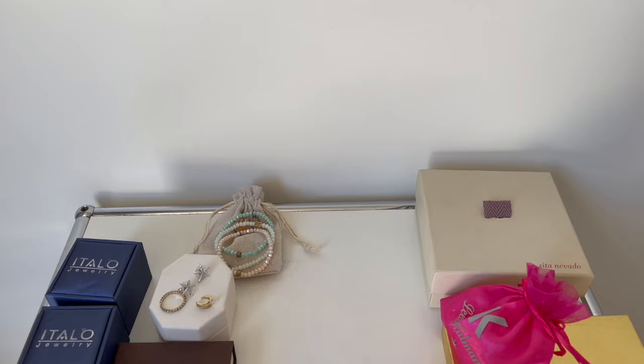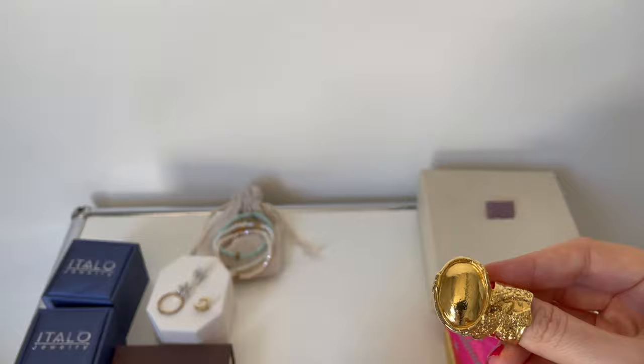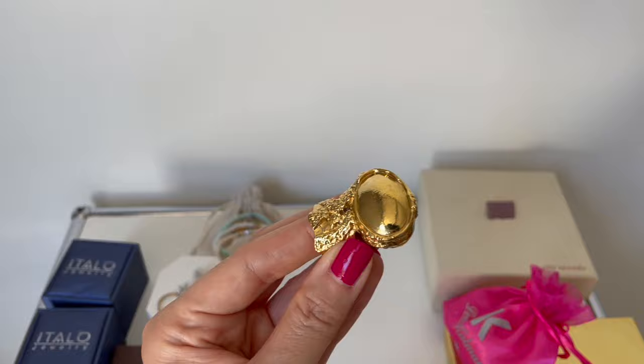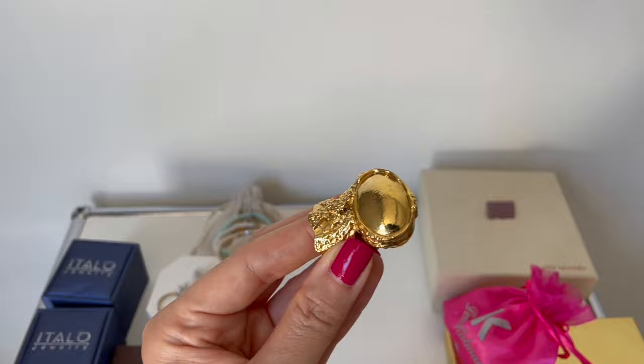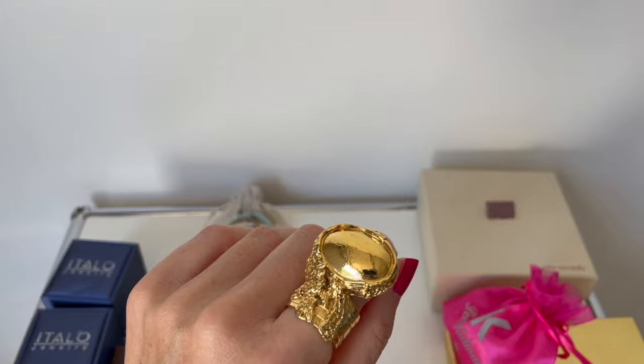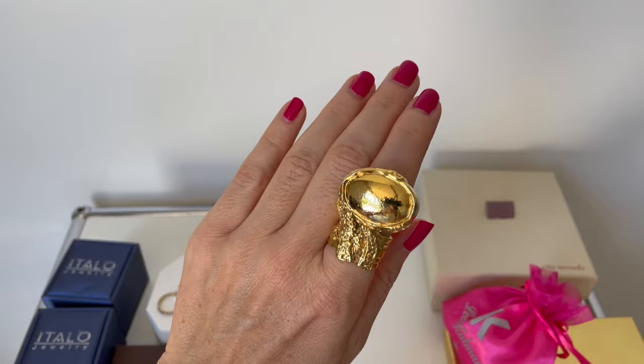Moving on to Yves Saint Laurent — I have this one I got in Munich some years ago. This chunky ring I absolutely love. I was hunting this ring, checking all the stores. They come in different styles and colors — some have a big colorful stone — but I wanted the pure gold tone-on-tone version, and I found it at the Yves Saint Laurent boutique in Munich. Also a really nice eye-catcher piece.